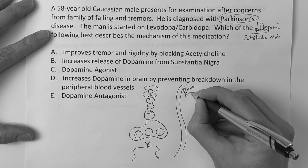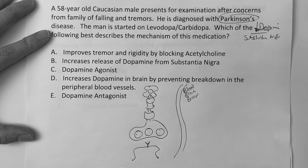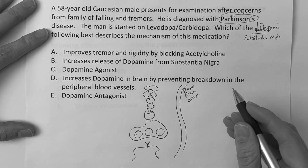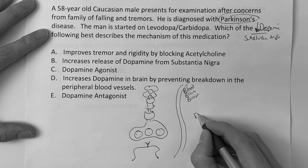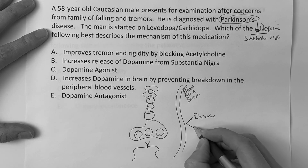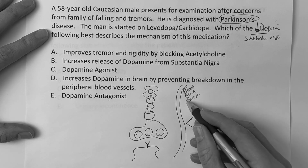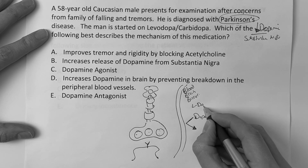To give a medication that will hopefully increase dopamine in the brain, we have to be aware of the blood-brain barrier. The problem with dopamine is it can't cross the blood-brain barrier — it just can't go through it.